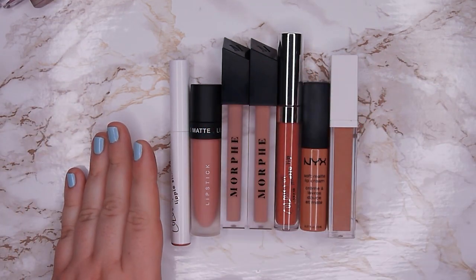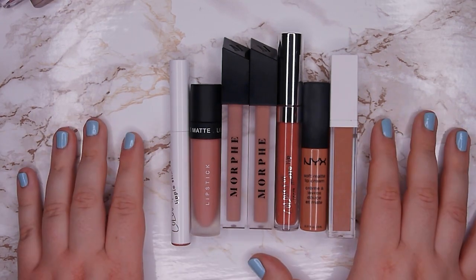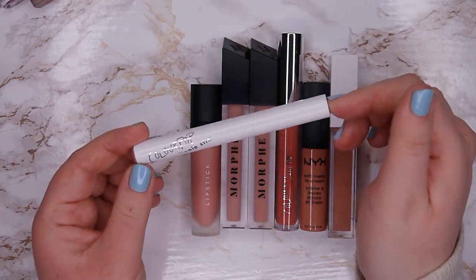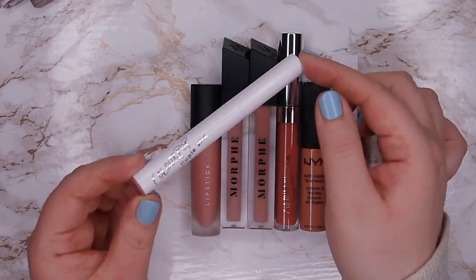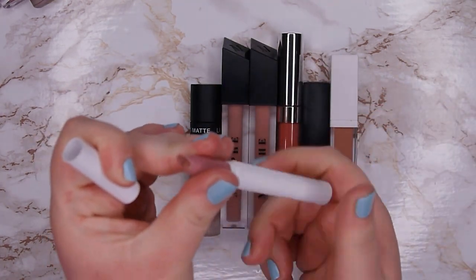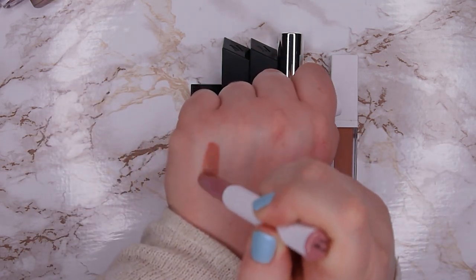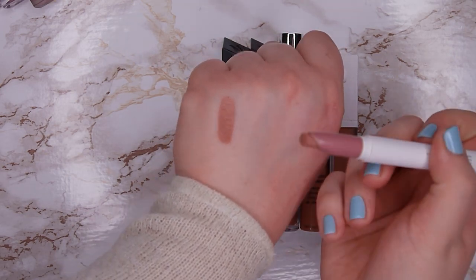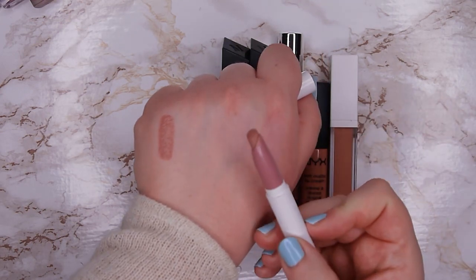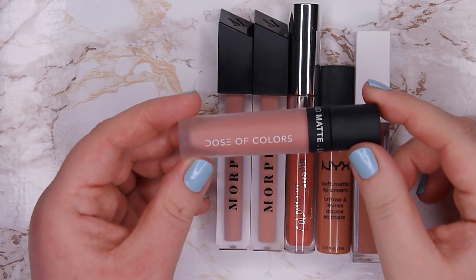I'm going to go through them by color: starting with warm neutrals, then pinky neutrals, then mauves, then corals and oranges, and then reds. I forgot I have this one from Colourpop — it's actually more like a bullet lipstick, a Lippie Stick in shade Oh Snap. It's a matte one and I rarely use it but I still want to keep it around. It has a very neutral, almost cool toned brown color.